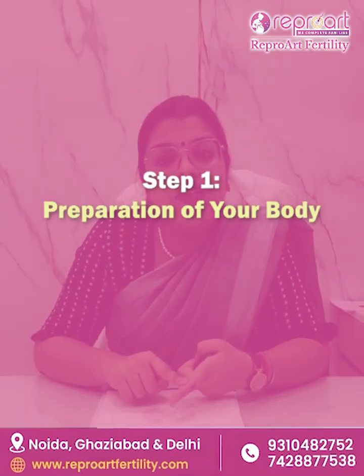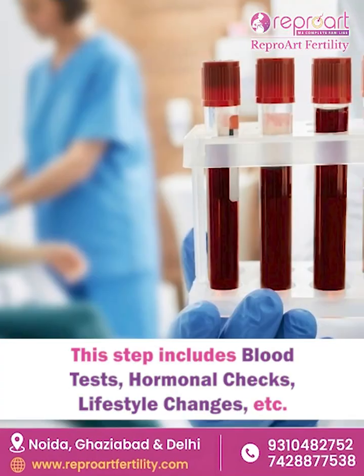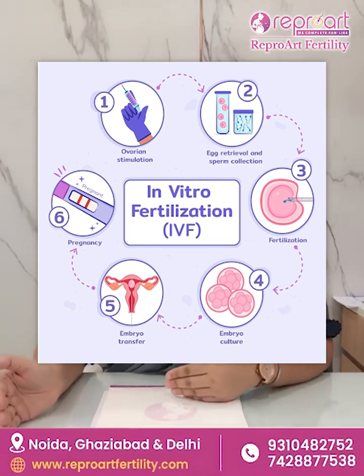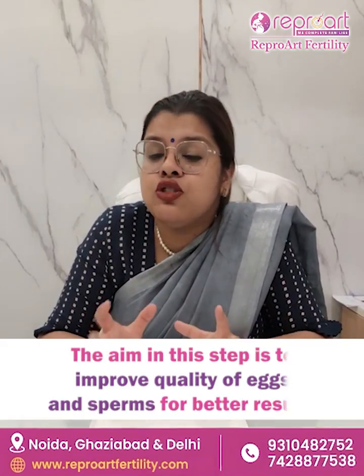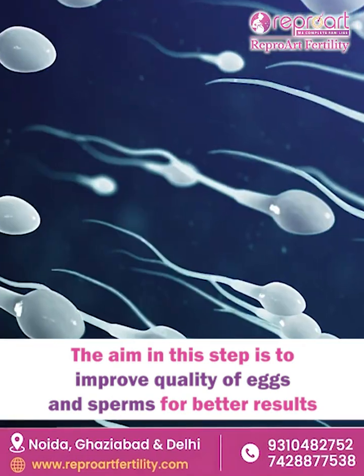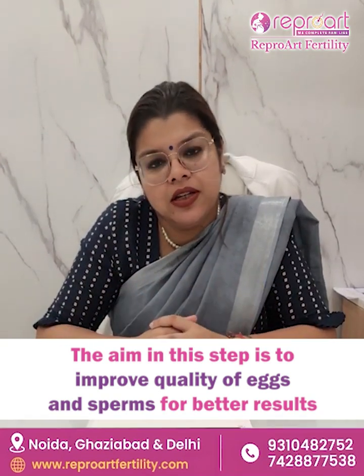The first step in IVF is preparation of your body. We work on your blood tests, we work on your hormones, so that whenever you enter the actual cycle of injections and IVF per se, you are at the best of your health. This also includes some small lifestyle changes, which improve the quality of your eggs, your sperms, and make the uterus more ready to accept the baby when you get pregnant.